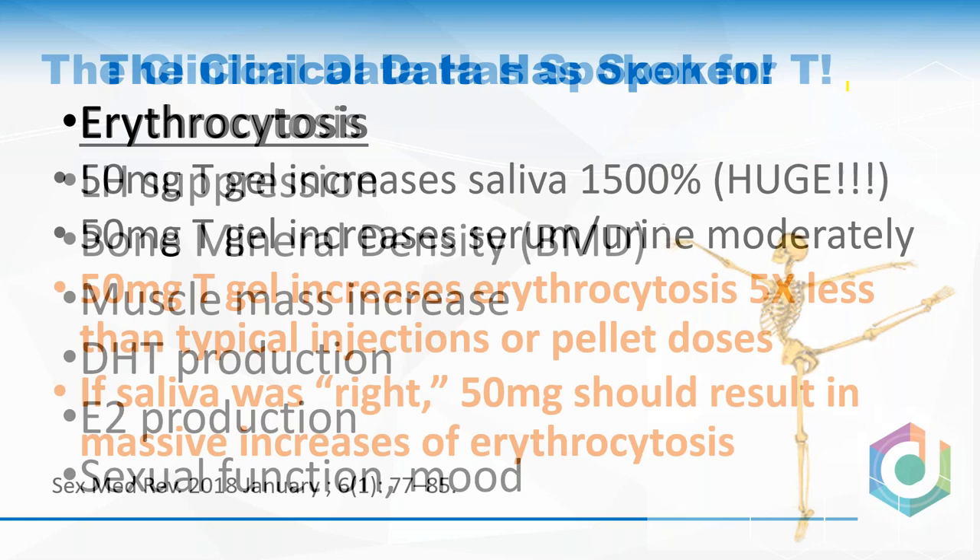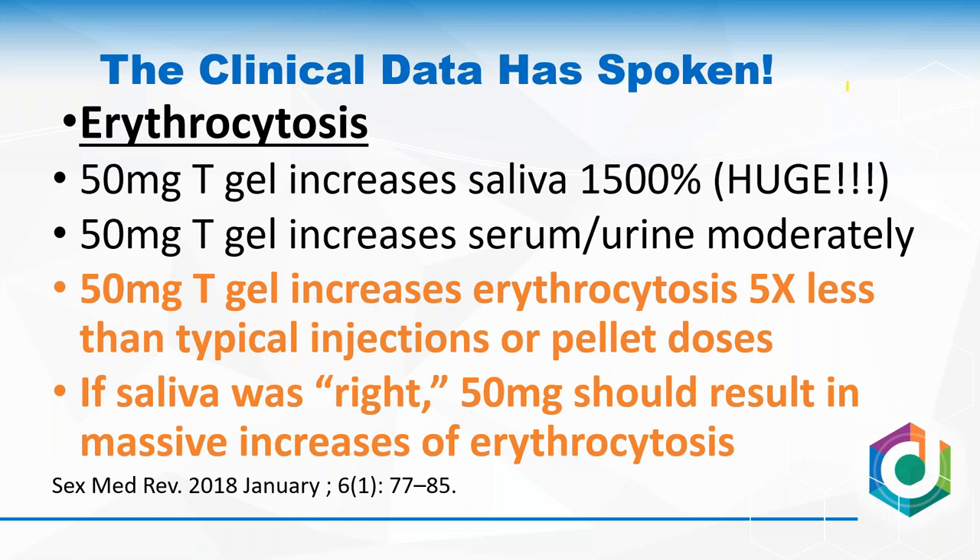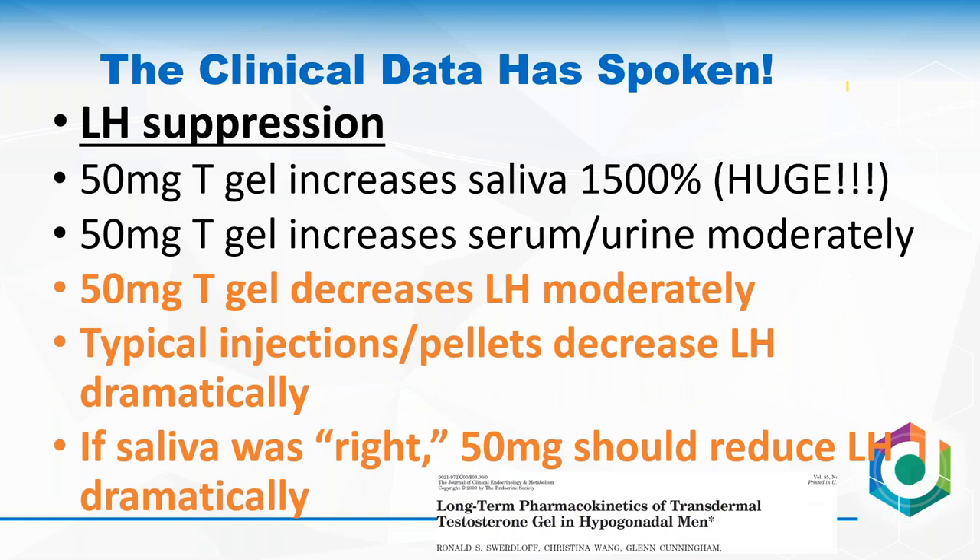With erythrocytosis: a 50 mg gel increases salivary testosterone levels about 1,500% — a really big increase. The same gel in serum or urine produces a moderate increase. Yet when we look at erythrocytosis as an endpoint, a 50 mg gel increases erythrocytosis five times less than a typical injection. If saliva were correctly representing what's going on, you'd expect a massive increase rivaling an injection. Increasing the dose to 100 mg gives more erythrocytosis, still less than a typical injection or pellet. The data moves along with the serum and the urine.